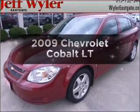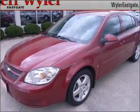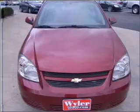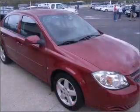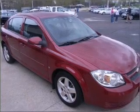Imagine yourself in this 2009 Chevrolet Cobalt. If you're looking for a first-rate auto, this one could be yours today. With an efficient four-cylinder engine connected to a smooth-shifting automatic transmission.